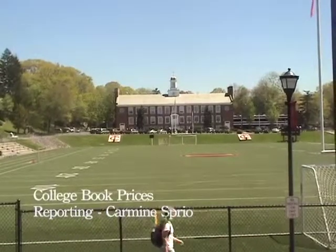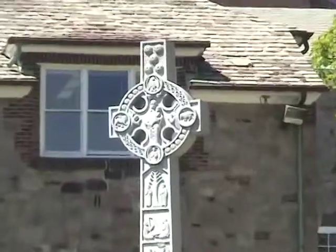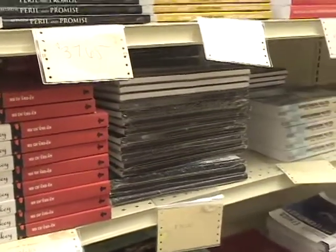This is Iona College, a small institution located in New Rochelle, New York. Inside the Robert V. LaPenta Student Union is the Iona College bookstore. Here at the bookstore, prices of books are astronomically high.